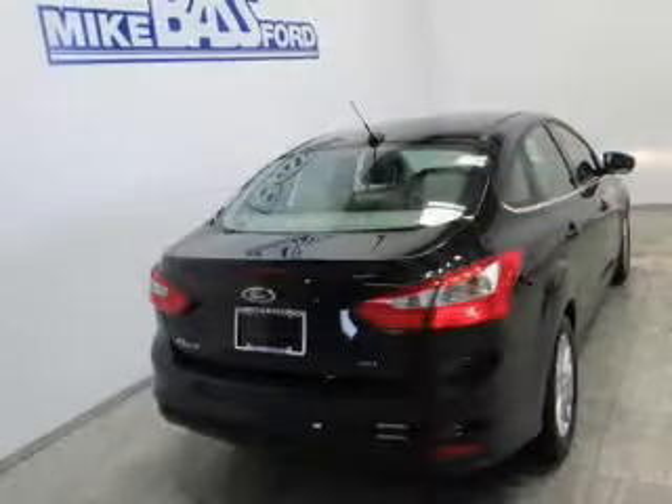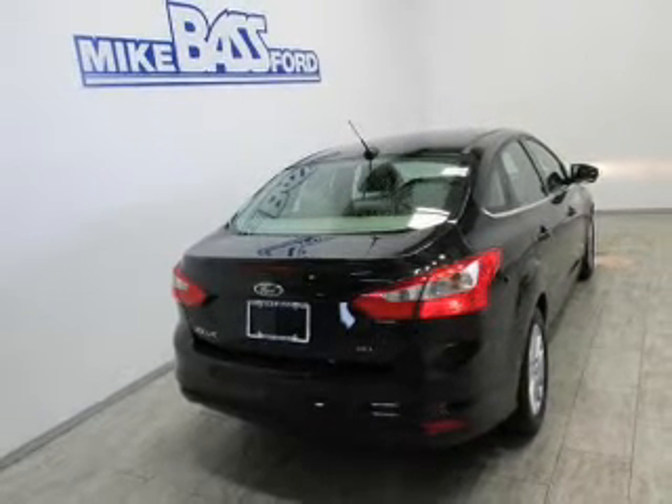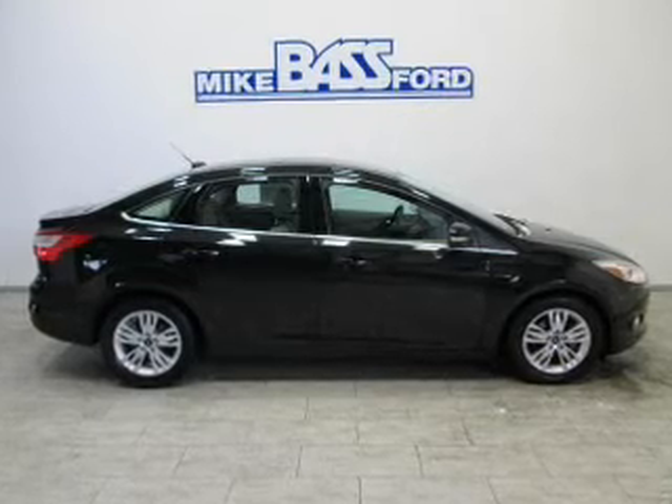Connected to a smooth-shifting six-speed automatic transmission, premium wheels give a more luxurious look. The anti-lock braking system will help deliver you safely to your destination.